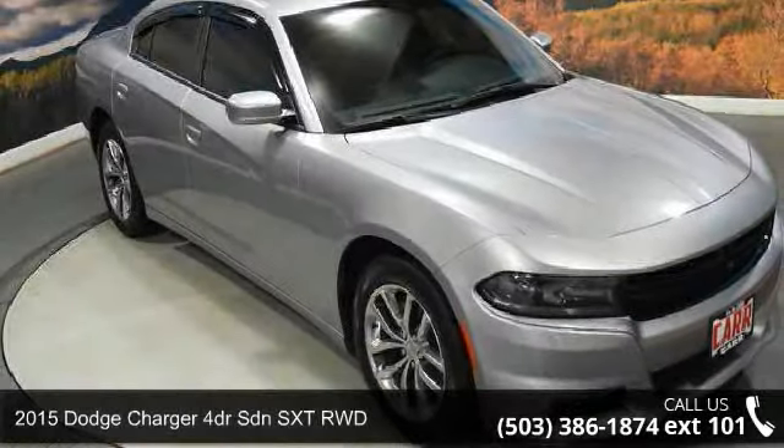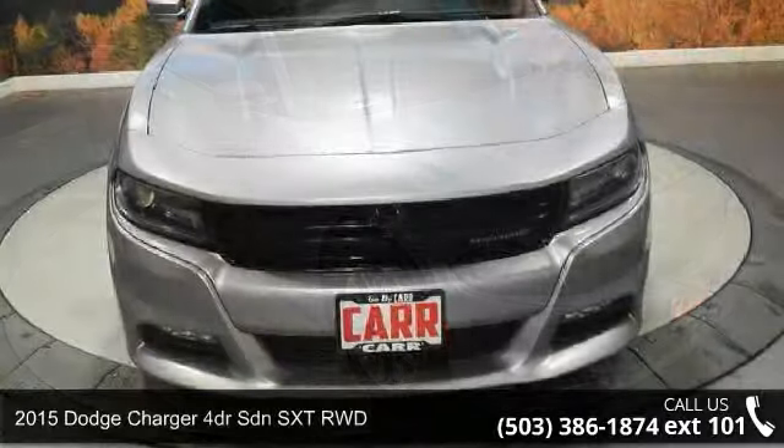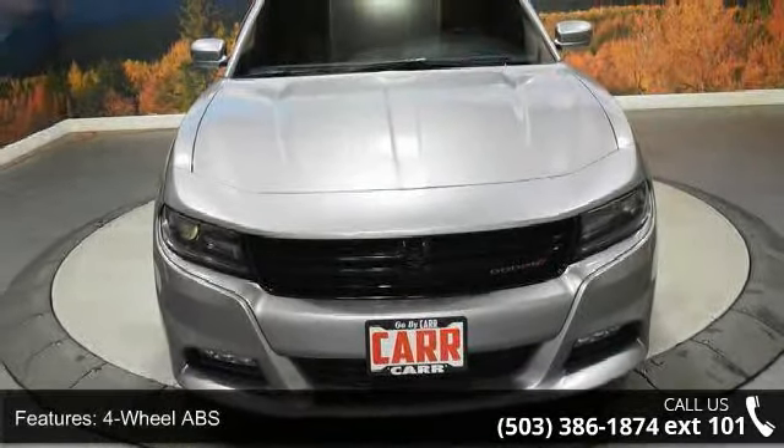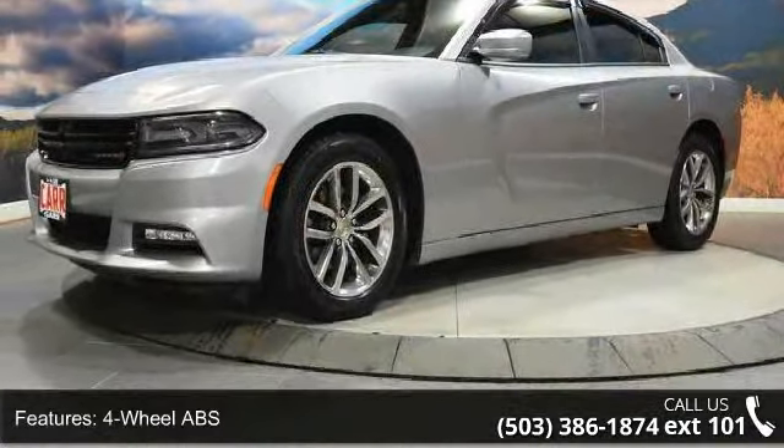Step into the 2015 Dodge Charger. This may be the set of wheels you've been looking for. This vehicle's top features include 4-wheel ABS, 4-wheel disc brakes, adjustable steering wheel, and aluminum wheels.